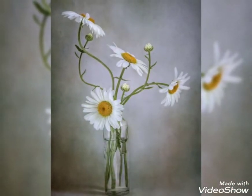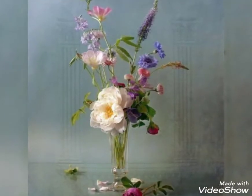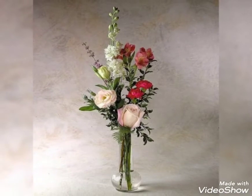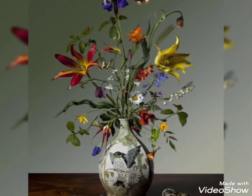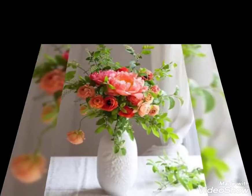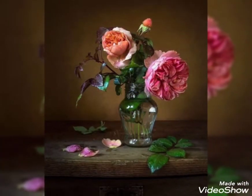They look super cute and aesthetic. You can put different kinds of flowers in your flower pots — lilies, sunflowers, emporium, roses, tulips, or whatever flowers you like. You can also add some artificial flowers along with fresh flowers, or use some dried flowers, which also look very trendy.